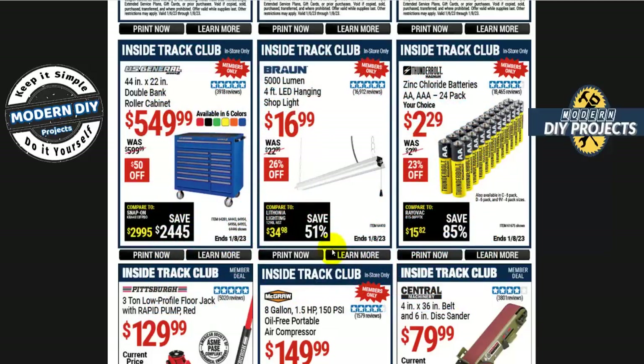Let's look at what's available for ITC members at Harbor Freight. We start off with a double-bank roller cabinet — if you've been looking at the 44 by 22 inch, it's on sale for $550, $50 off, available in six different colors. If you're looking for an inexpensive shop light, there's the 5000-lumen four-foot shop light from Brawny for $17. The batteries are pretty inexpensive all the time whether you're an ITC member or not.